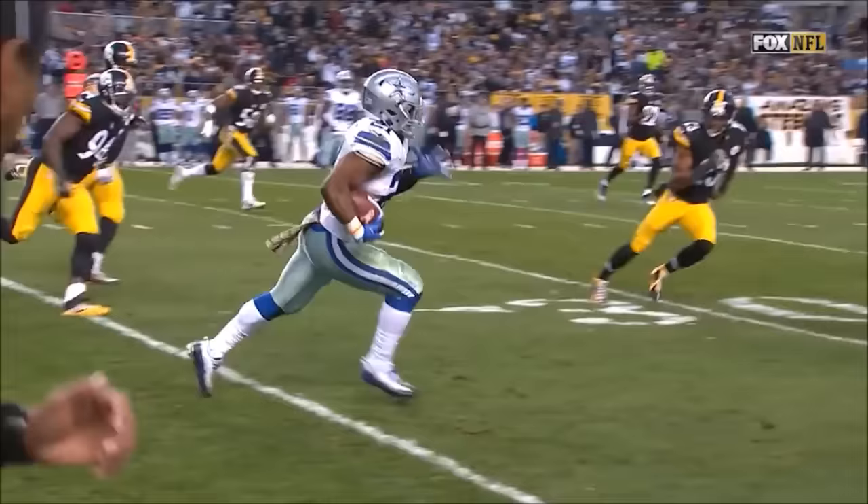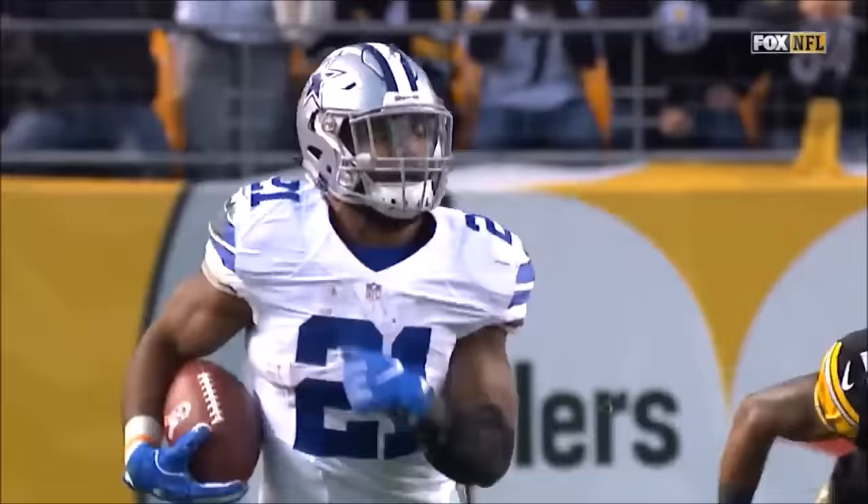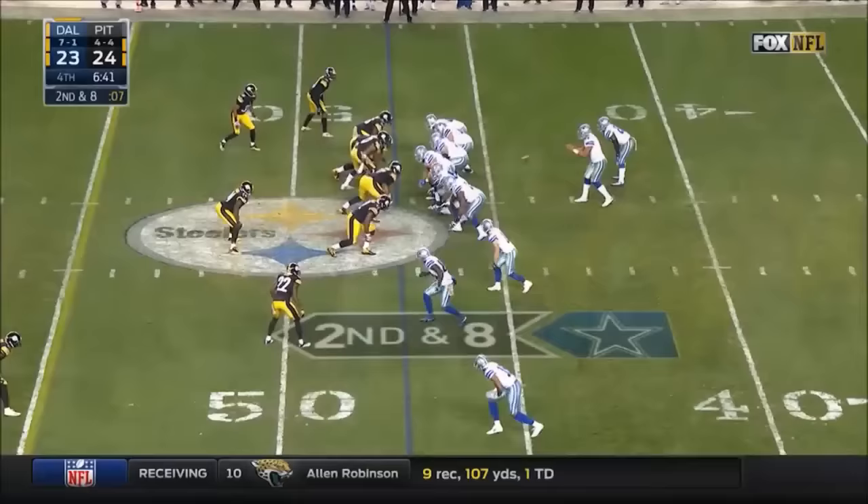I mean, how about when you come out backed up second and 18 and you're able to throw a screen pass to Ezekiel Elliott and he goes the distance.